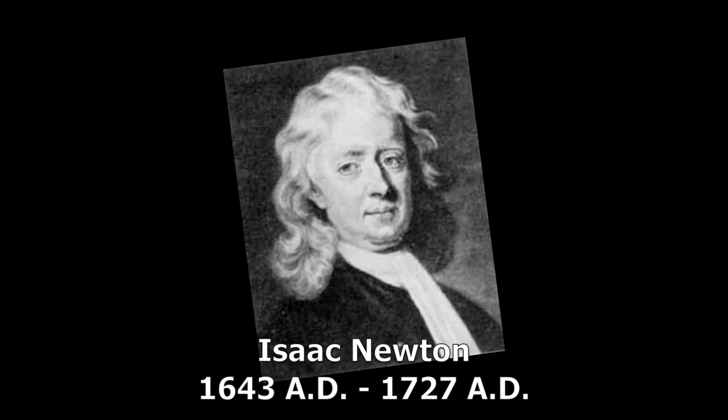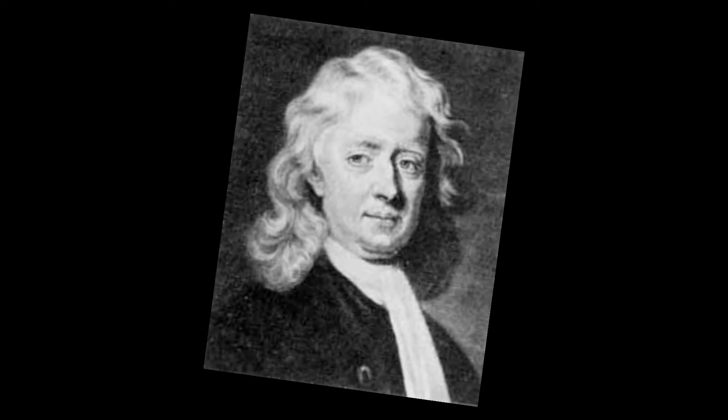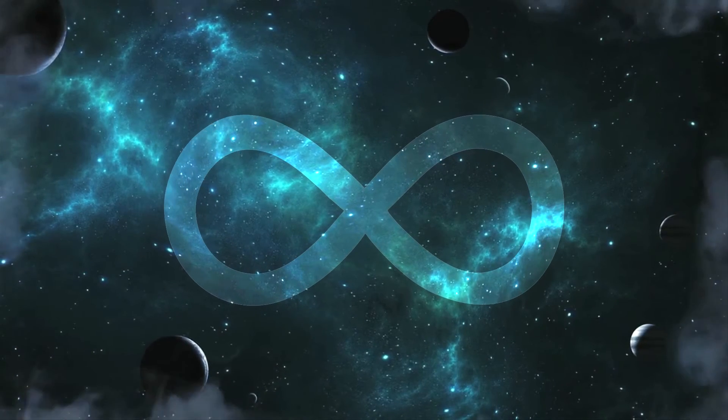The numbers we use today come from the Hindu-Arabic numeration system that dates back to the Hindus of 200 BC. These were transported to Spain from Arab settlers and traders. By the 1600s, Isaac Newton had extended the idea of numbers to infinity and the concept of continuous variables.